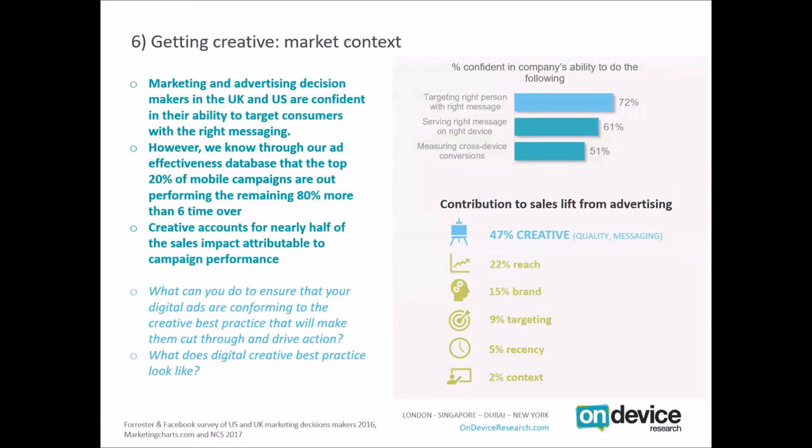Creative executions are a massive part of how campaign performance stacks up. Marketers are actually very confident in their ability to target consumers with the right messaging. However, our ad impact database shows the top 20% of mobile campaigns are outperforming the remaining 80% by more than six times in terms of ad recall. Independent research from Nielsen Catalina Solutions suggests that 40% of all sales lift is contributed to by creative — creative has a huge impact on campaign performance.